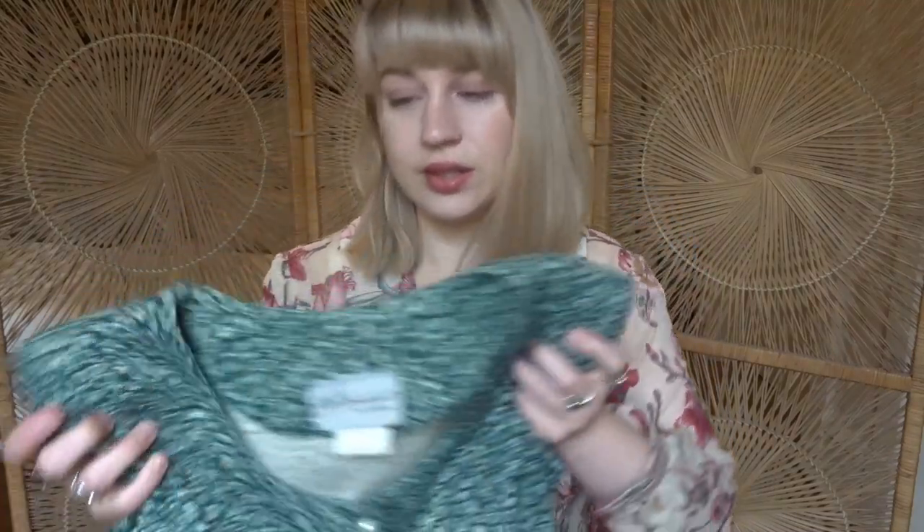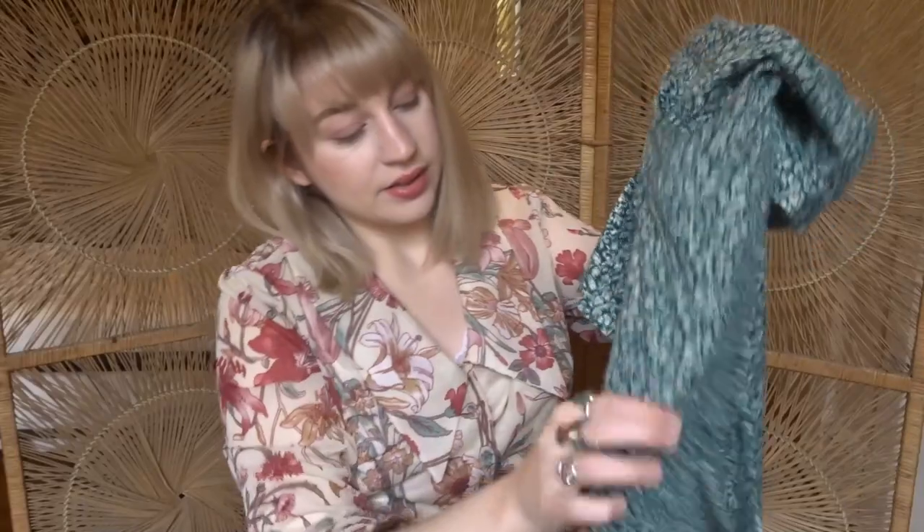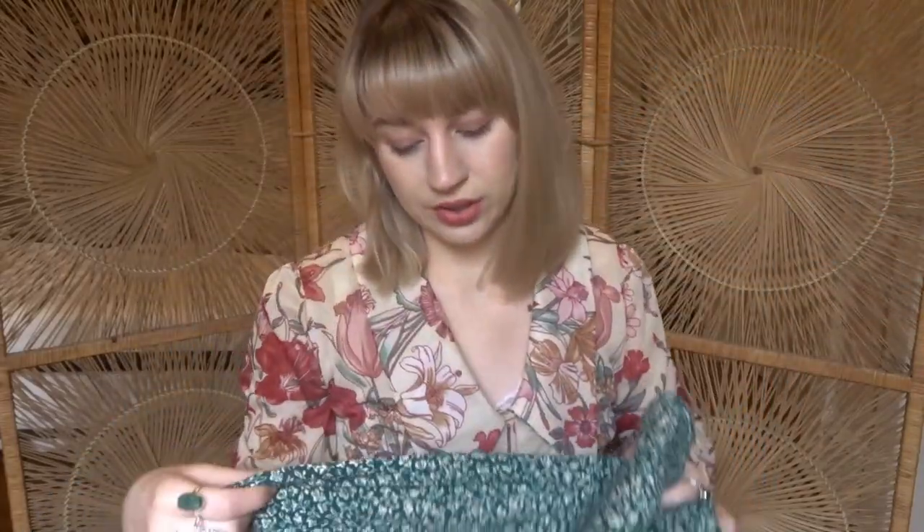The next dress is this floral 90s dress by Misconduct California. It has these shoulder pads and faux pearl buttons that go about halfway down. This is also a midi dress, so it goes right to the knee, and then it has these ties up the back, and it's a pretty stretchy material, so it's really flattering.